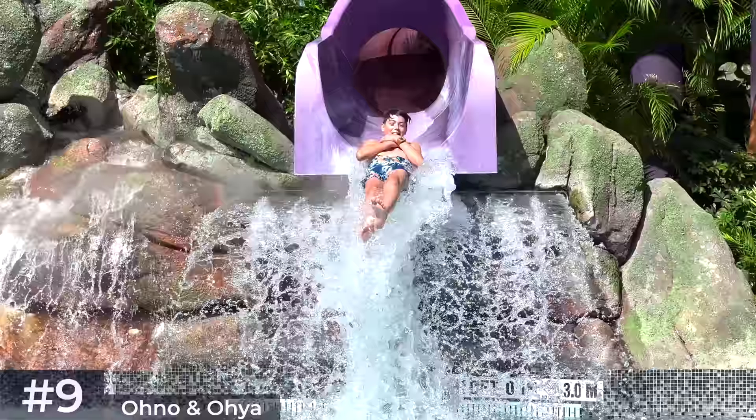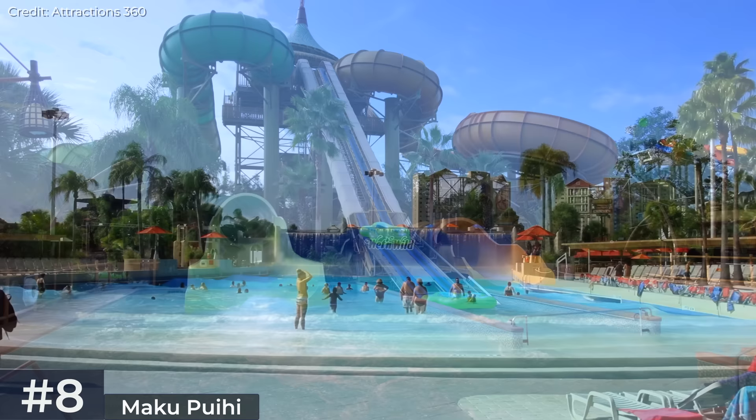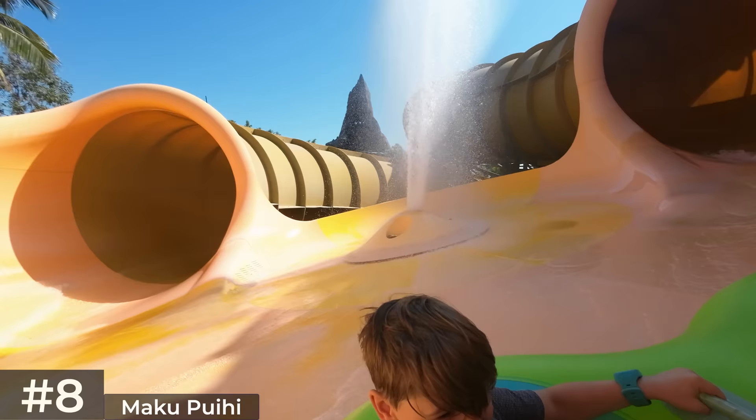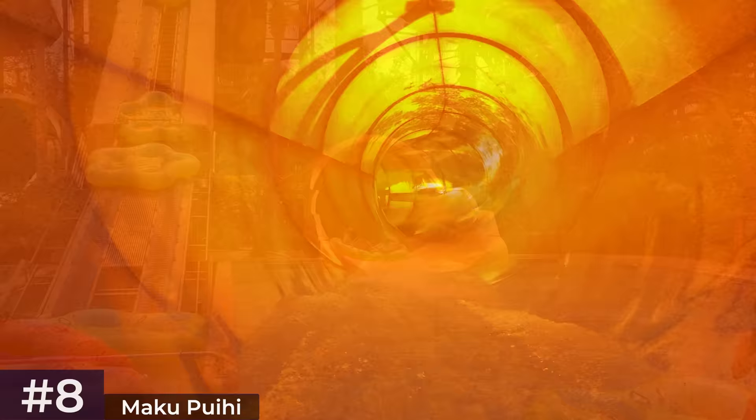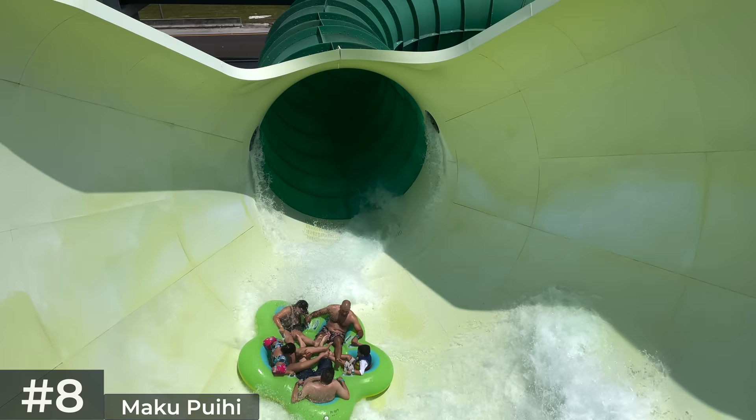Over to the far east of the map are the Maku and Puihi six-person raft slides. Maku means wet and Puihi means wild in the fictional Waturi language. On Maku, riders are plunged through a giant yellow tube with subtle twists, turns, and open sections around a bowl centred by an erupting geyser, before a leisurely cruise into a final tube leading to the runoff pool. Puihi, the green slide on the left, is more intense — beginning with a slow turn before plunging riders down a huge funnel with hangtime moments, then cruising through a wide tube bathed with radiant green illumination before entering the runoff pool.